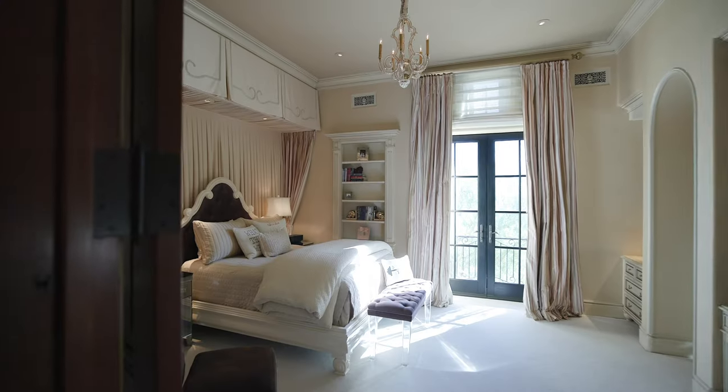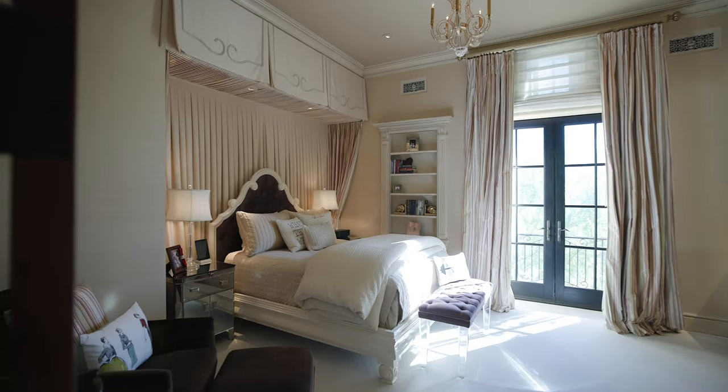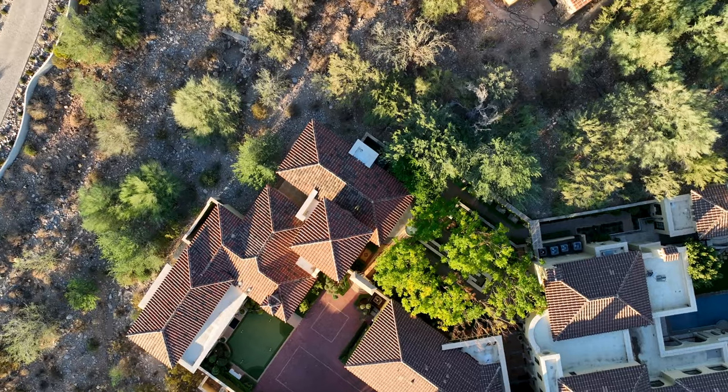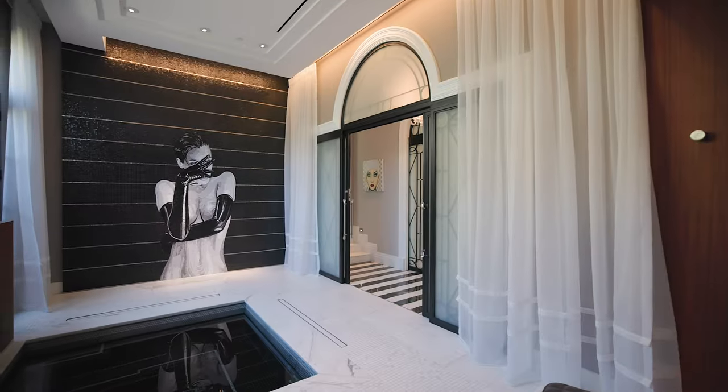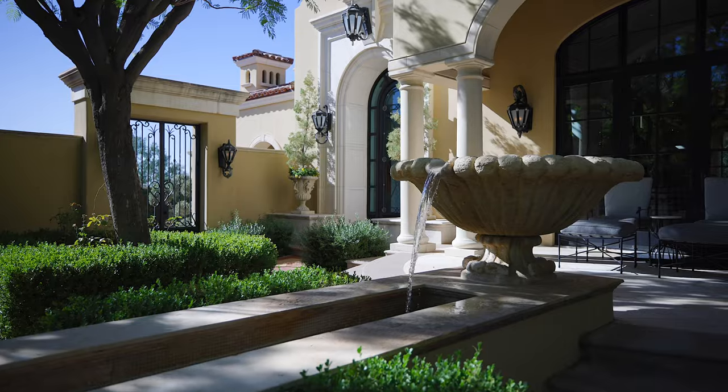This home has it all — four bedrooms and five and a half bathrooms in the main house, and a Fendi-inspired approximately 3,000 square foot guest house with state-of-the-art exercise room, private spa, outdoor shower, putting green, and multiple patios.